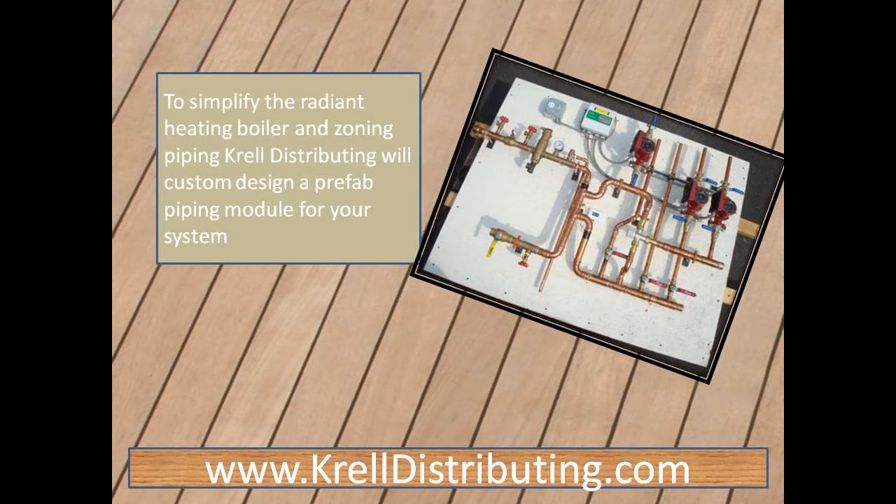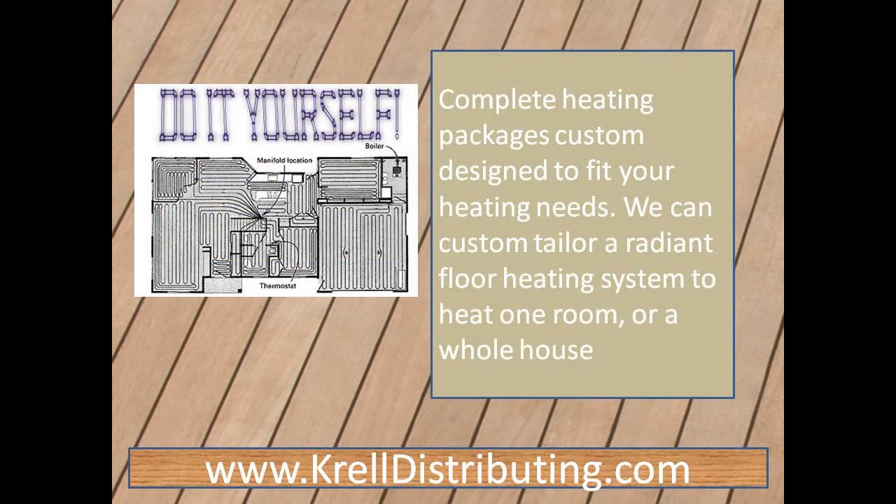Crowd Distributing makes it easy. To simplify the radiant heating boiler and zoning piping, Crowd Distributing can custom design a prefab piping model for your system.